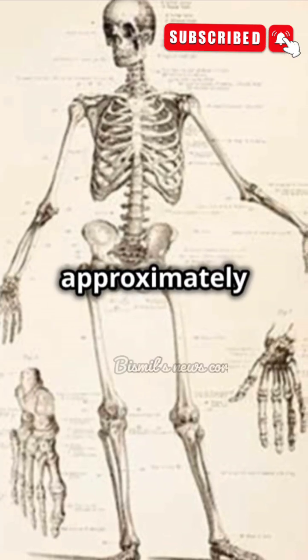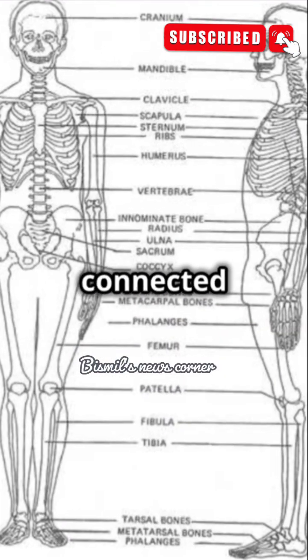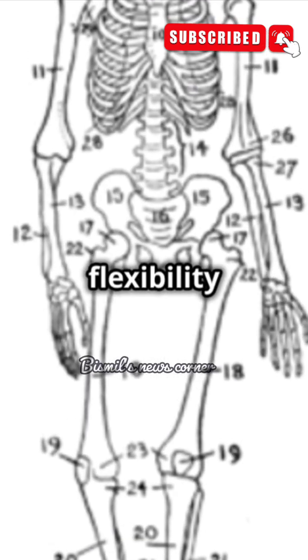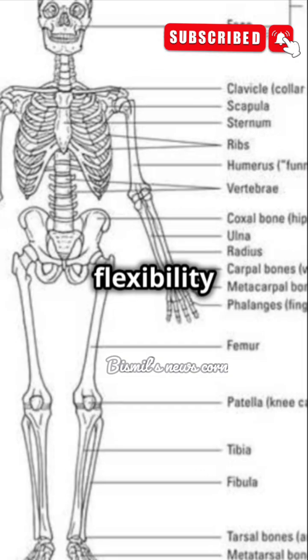Babies are born with approximately 300 bones, but these aren't all fully hardened or fused yet. Many of these bones are connected by cartilage, which is a softer, more flexible tissue. This design allows for greater flexibility in the early stages of life. During the first few years, a child's bones grow rapidly, and flexibility is key.